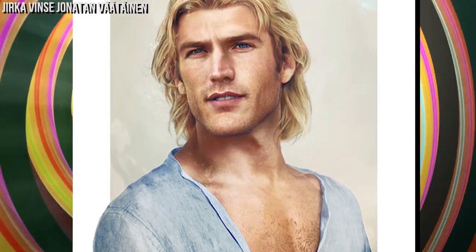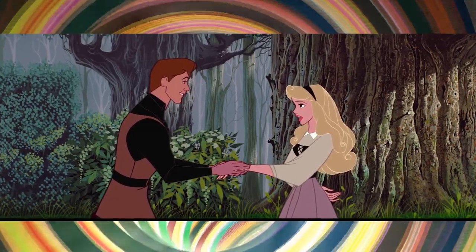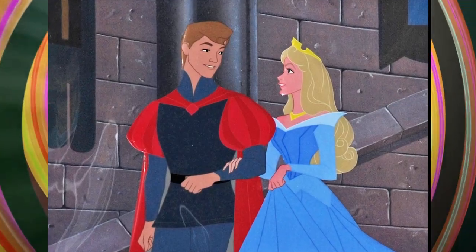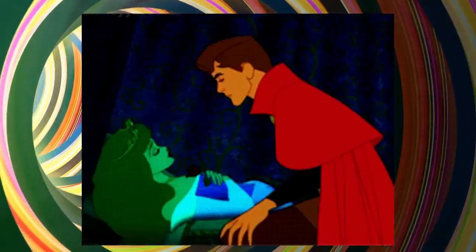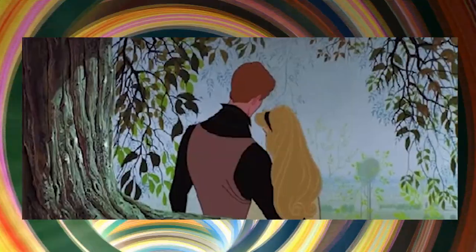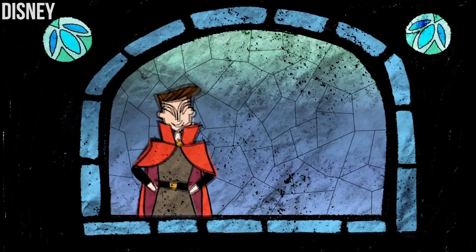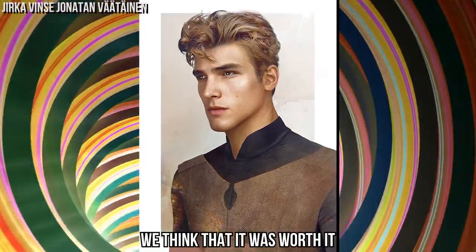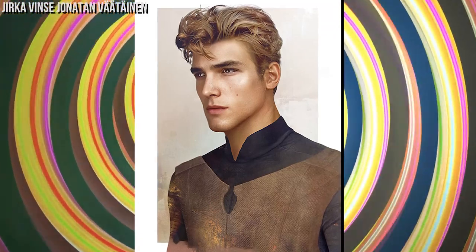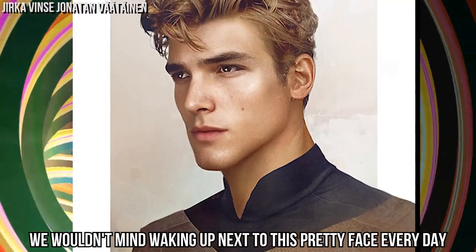Philip — this prince barely got the chance to know Aurora before she fell into a deep sleep, but he had the courage to do everything he could to save her from the curse. We all remember the scene where Philip meets Aurora for the first time, but did you know Disney wanted it to be so perfect that it had to be done four times, nearly bankrupting the studio? When we see the result, we think it was worth it. Now it is time to see if this man looks as handsome as the one we walked with once upon a dream. We wouldn't mind waking up next to this pretty face every day.